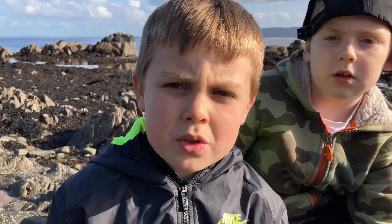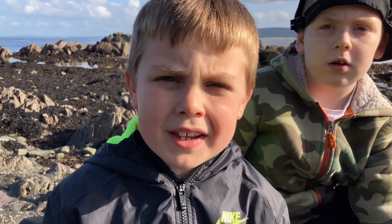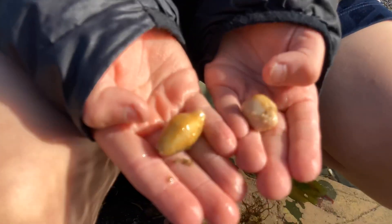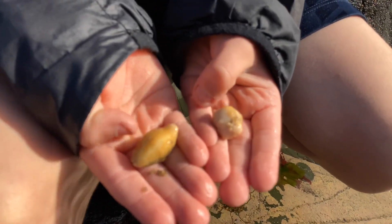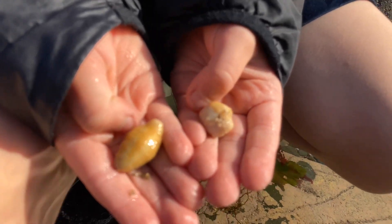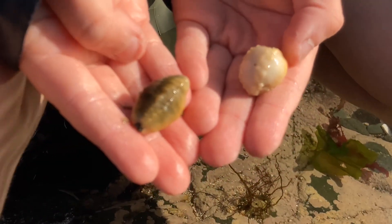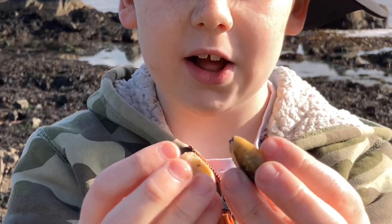If you watched our videos with the sea cucumber, here's what we think are two baby sea cucumbers. If any of our marine biologist friends know what these are, please tell us in the comments.